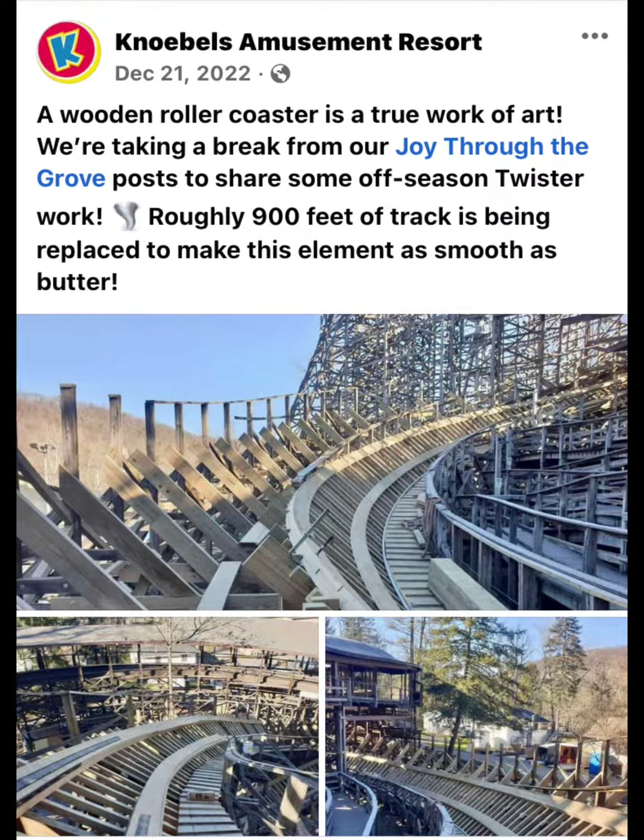Knoebels Amusement Resort posted via Facebook: a wooden roller coaster is a true work of art. We are taking a break from our Joy Through the Grove post to share some off-season Twister work. Roughly 900 feet of track is being replaced to make this element as smooth as butter.